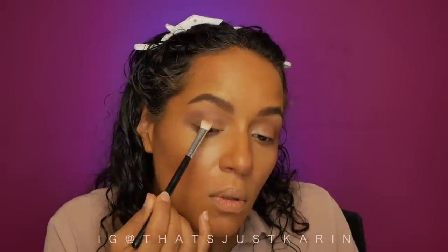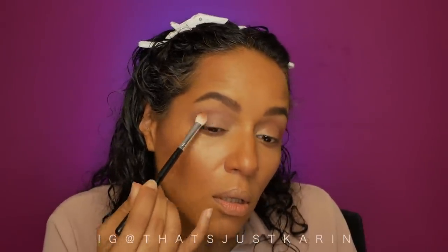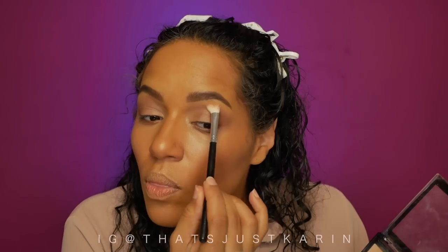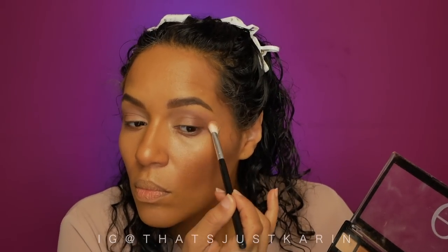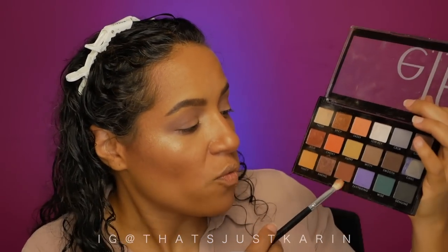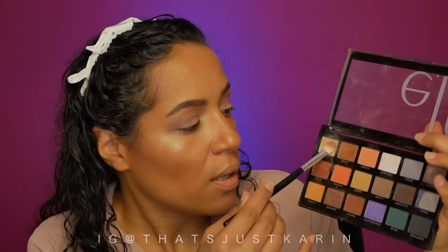Let's test out using setting powder over the stick. This is the translucent setting powder from Cover Effects. I'll do one eye with the setting powder and the other eye with eyeshadow over the stick, so you can see the difference. Then I'm going in with a little bit of Warm and Fresh from the palette.